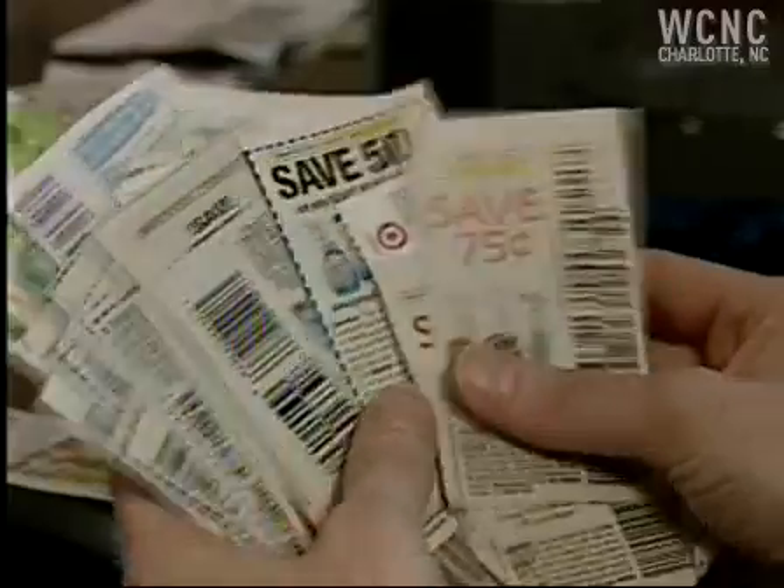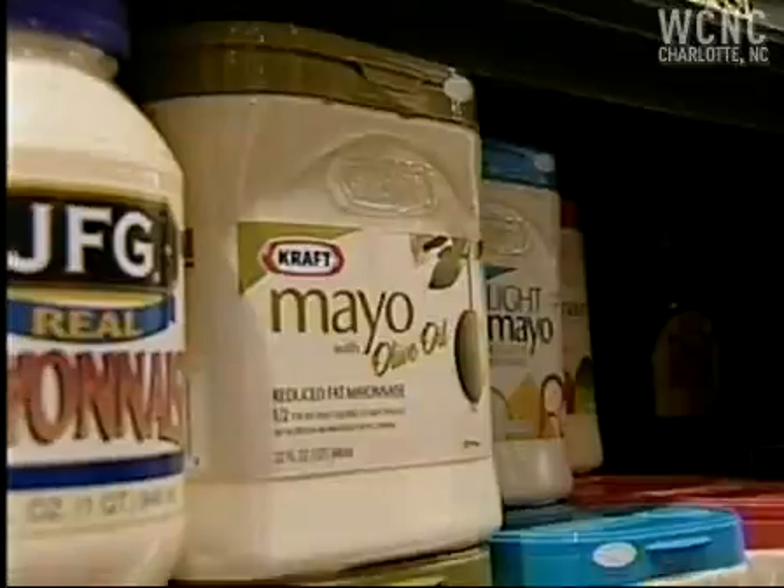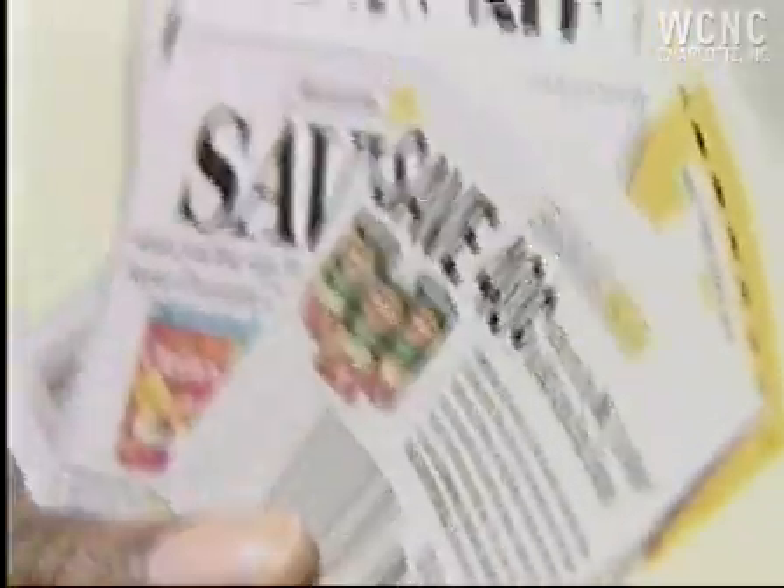Typically, the manufacturers or stores give you coupons because they're trying to promote their products, either because they've changed the packaging or it's a new product. So more than likely, that item is going to go on sale within the next week or two. Wait for the sale, then use your coupon.